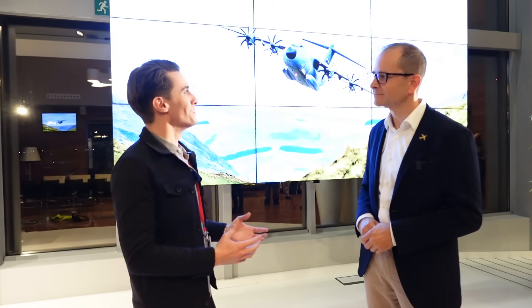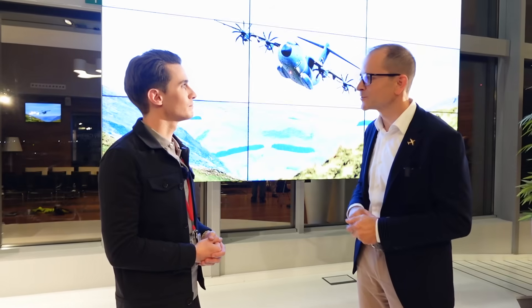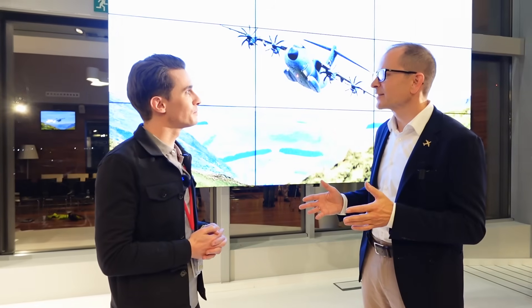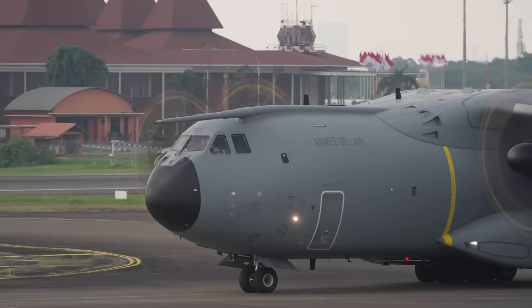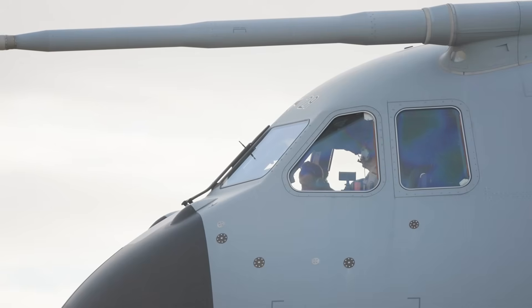Gert is the head of the A400M program — responsible for being the interface with customers and end-to-end delivery of the aircraft within Airbus. Compared to a commercial aircraft program like the A321, the core job is similar: you have a customer, a fantastic aircraft, and you need to ensure a happy operator. The key difference is working with institutional military customers rather than commercial businesses.